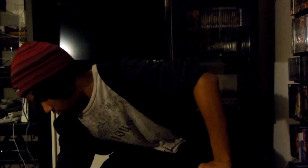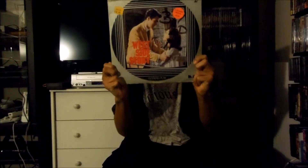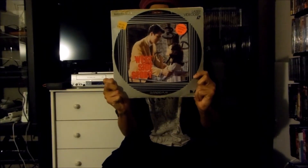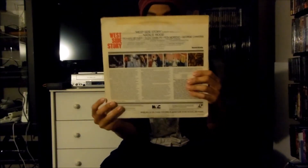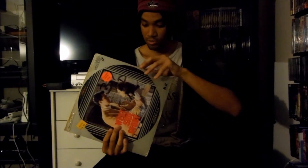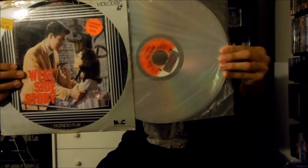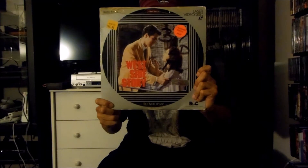Now I'm going to show you guys my Fox LaserDiscs, starting off with the three Magnetic Video LaserDiscs I own. The first one I have is a movie called West Side Story, released in 1961 by United Artists. There's the front and there's the back, and this is an extended play LaserDisc. Let me pull this out — and there it is right there. That's the Magnetic Video LaserDisc release for West Side Story.